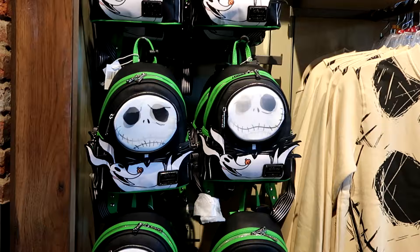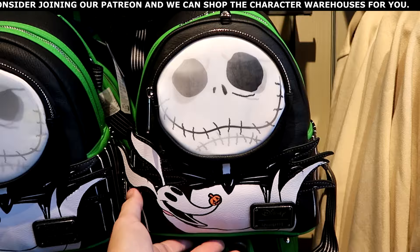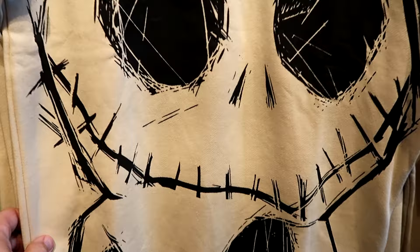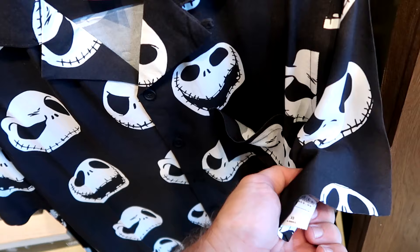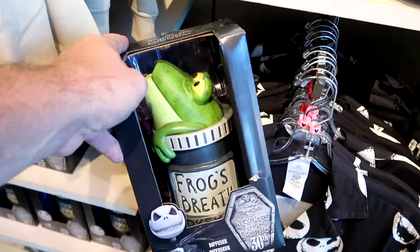They still have a bunch of Tim Burton's Nightmare Before Christmas merchandise. There's a really cool Disney Parks Loungefly with Jack Skellington — the zipper compartment is Jack's face, in very nice simulated leather for $88. There's also a pullover sweatshirt with a huge graphic of Jack Skellington for $49.99, a super soft adult size button-down with Jack's various facial expressions and a front pocket for $64.99, and celebrating 30 years of Nightmare Before Christmas, a diffuser with a frog on the top for $59.99.